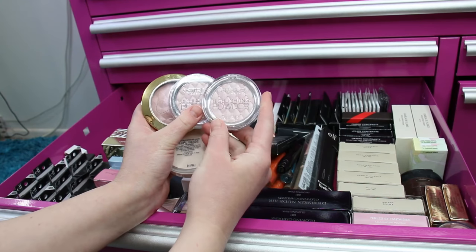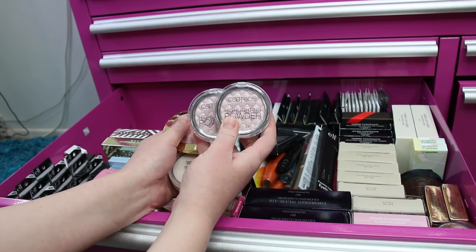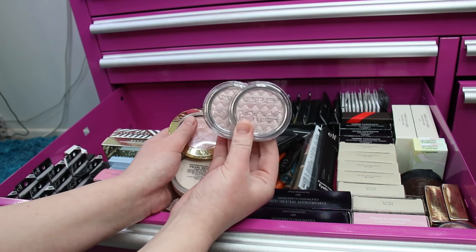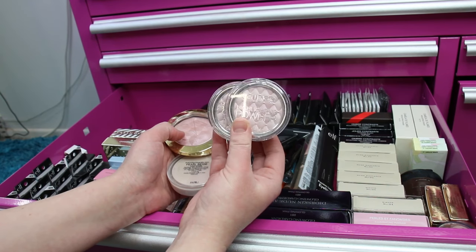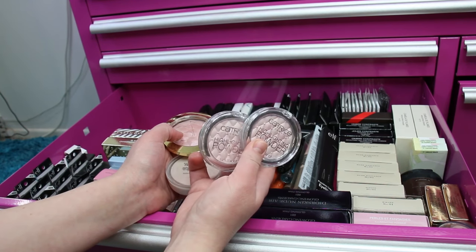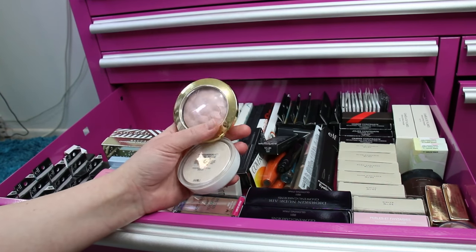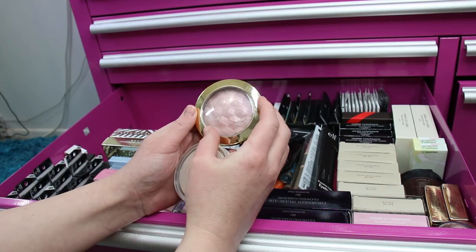One of the prettiest and cheapest highlighters I've come across is this Catrice Highlighting Powder. I've got one that's in use in my highlighting drawer and I ordered two more from Ulta. It's a really pretty shiny pink — super affordable, I think these are like four dollars. I'm not sure if they have a couple other shades, but it's a really pretty highlighter.